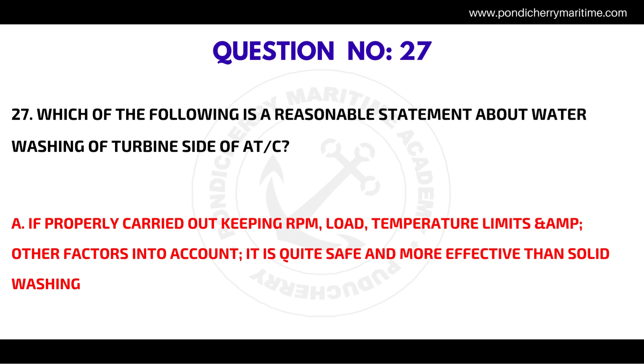Question number twenty-seven: which of the following is a reasonable statement about water washing of the turbine side at sea? The correct answer is if properly carried out keeping RPM, load, temperature limits and other factors into account, it is quite safe and more effective than solid washing.